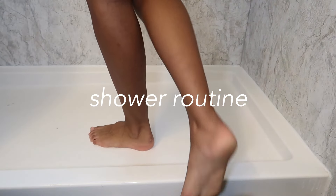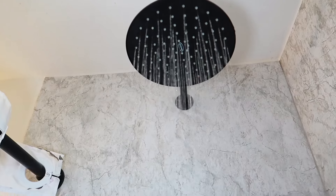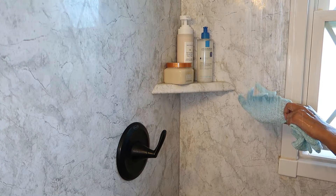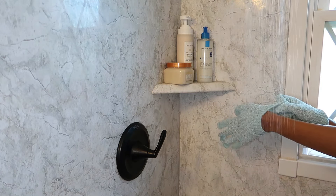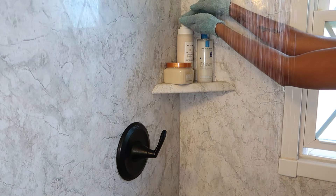Hey y'all, welcome back to my channel! If you're new, hi, welcome. Today's video is going to be like everything — shower routine, pamper routine. I didn't cover my hair routine in this video because I had just washed my hair, so I can do that another time.